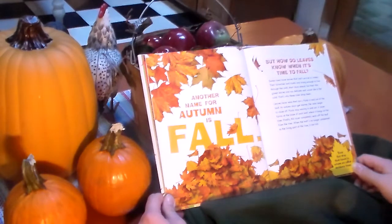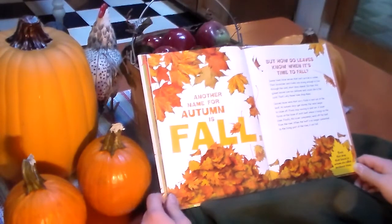This layer completely seals off the leaf from the tree. When the leaf is no longer connected to the living part of the tree, it can fall. The trees that drop their leaves in the autumn are called deciduous trees.